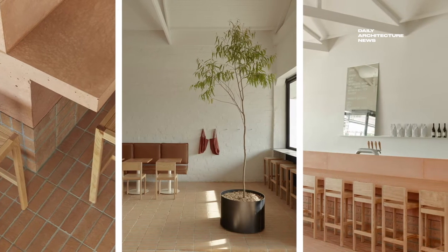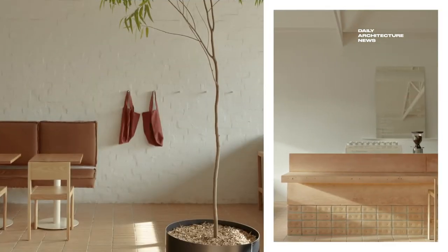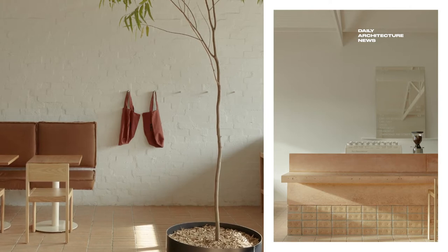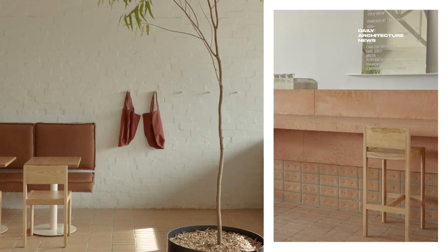Stepping inside, the interior space basks in another kind of light — one of typically Australian feel where the designers curated clean-lined fixtures and fittings beneath soaring, white-painted cathedral ceilings. A leather banquette lines the perimeter wall opposite the open kitchen.